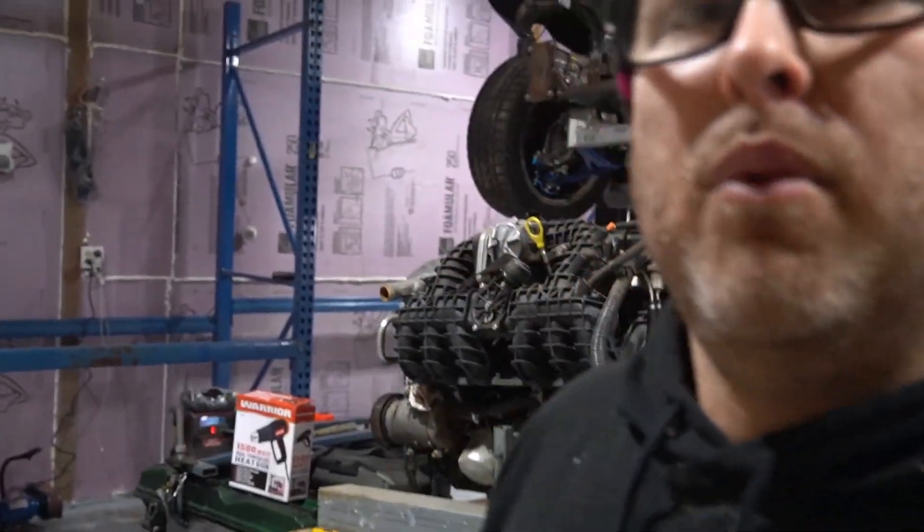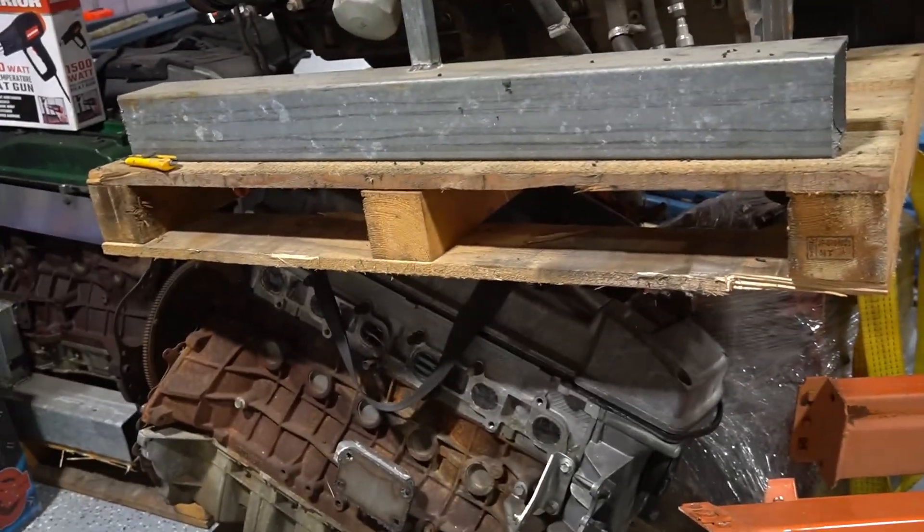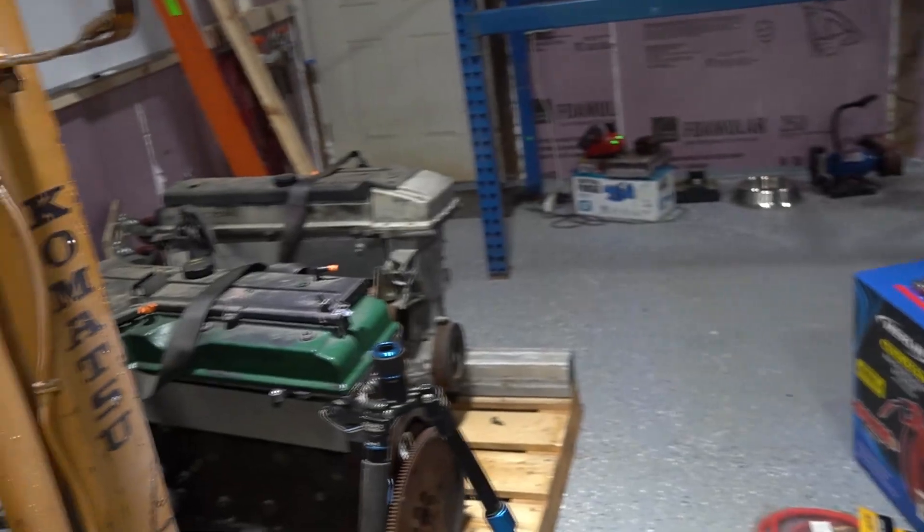We're getting pretty close to working on cars. You can obviously see in the background here — I've moved a bunch of engines into the shop. I sold one so I had to move some stuff around. We've got some engines in here and some pallet racking. That'll be the next video — we'll get that organized and we're getting pretty close to building some cool stuff.